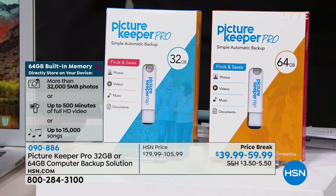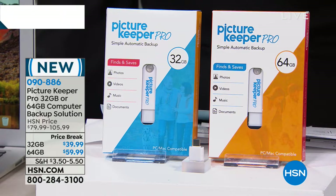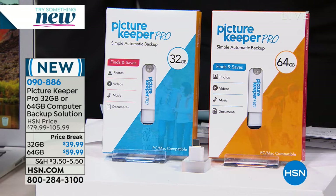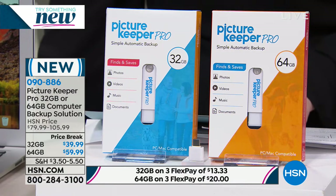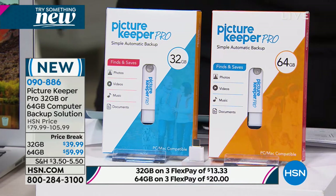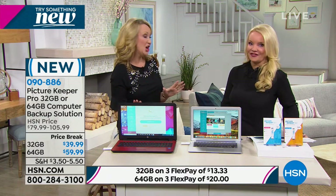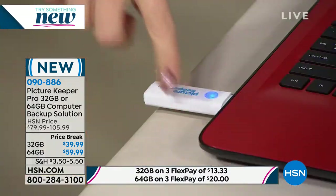You're doubling the storage going from 32 to 64 gig, but you're not doubling the price. So $39.99 for the 32 gig — for $20 more you can actually double your space. Most people are going with the big 64 gig, and we only have about 700 left. Can you use this on multiple computers? You can go from computer to computer, and this will never download duplicates. If you've already backed up a specific picture, song, or document, this will never download it again. You can literally take this from one computer to the next.